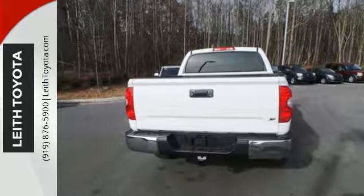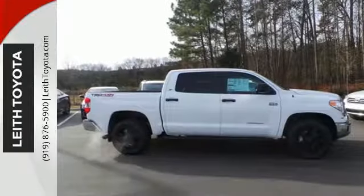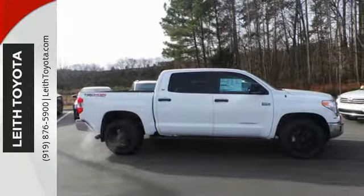When the crosswinds kick up, your hitched gear stays on the road safely with Tundra's Trailer Sway Control, which automatically applies proper braking while warning drivers around you to stay at a safe distance.